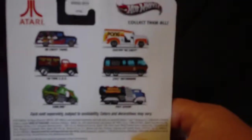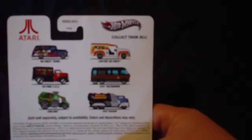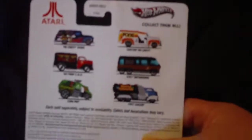On the back here it shows you that you can get a whole bunch of other Hot Wheels collector cars based on the Atari logos for different games. And it just so happens that the store that I so haphazardly went into had the full range. So we got them over here.